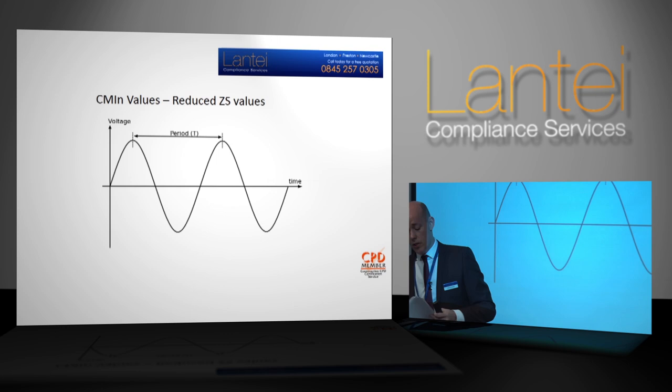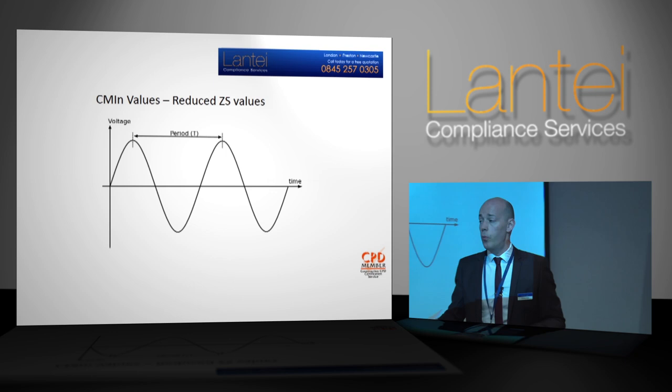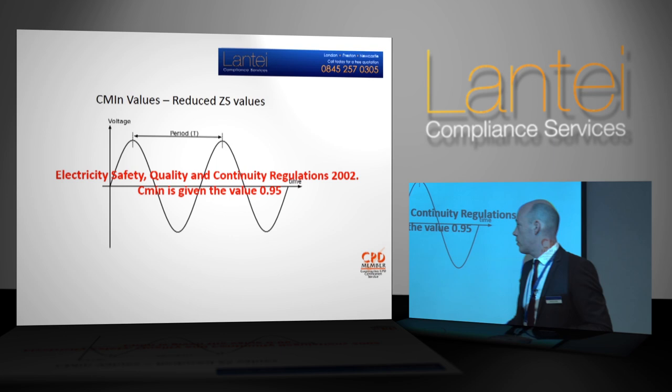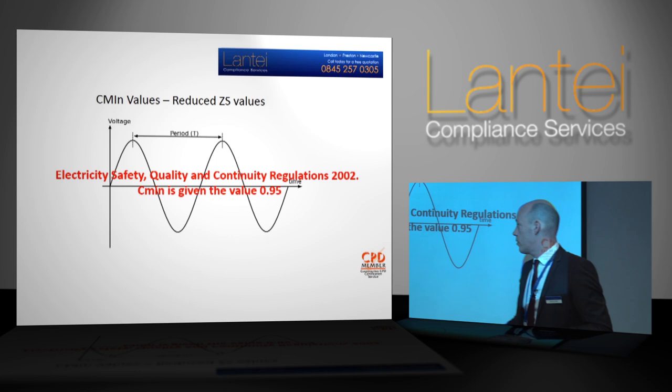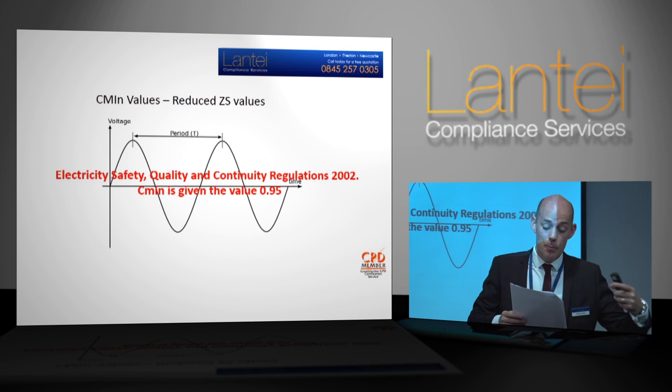Zs values — reduced values. The maximum Zs values in the book have been reduced in line with the requirements for the Electrical Safety Quality and Continuity Regulations 2002. There is a factor which takes into account the effects of voltage of the electricity supply varying depending on the time, place, changes to transformer taps, and other considerations. In Europe we work on a nominal voltage of 230V +6% −10%, yet in practice we rarely measure exactly 230 volts.